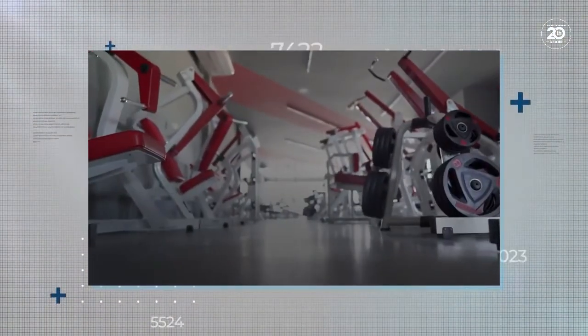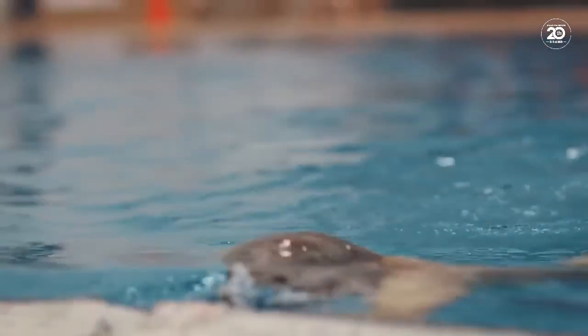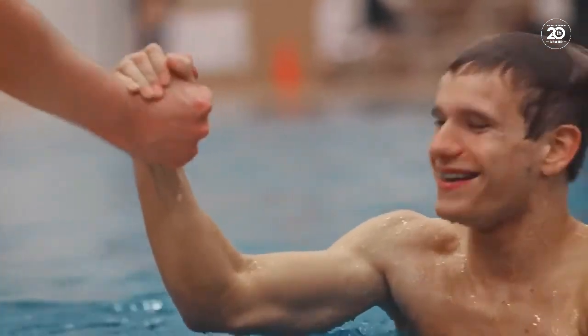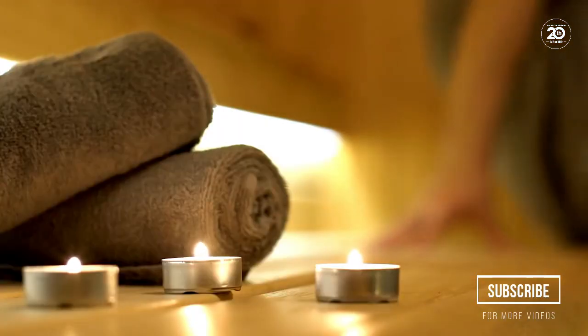It doesn't stop there, though. On rest days, or even on work days, the crew can get a full workout in using the onboard gym, before taking a dip in the submarine's indoor swimming pool — yes, an underwater swimming pool. It might only be around two feet deep, but the pool is designed to help relax the workers and to provide them with a sense of familiarity. This is all before heading off to the sauna.